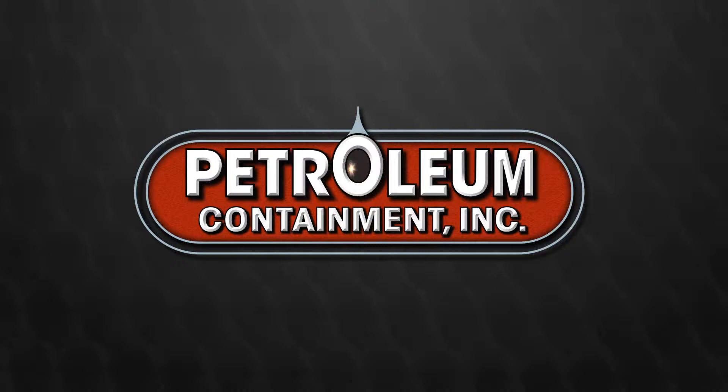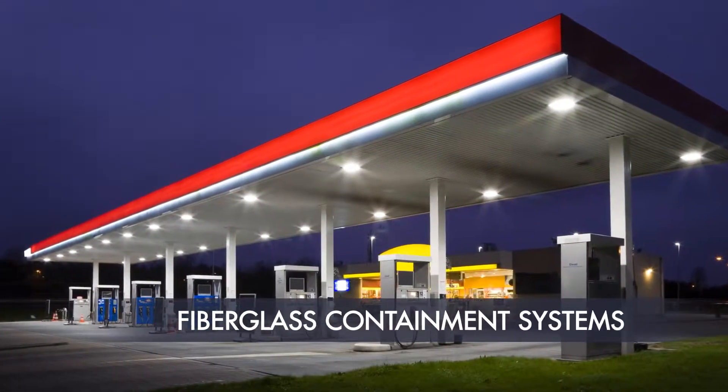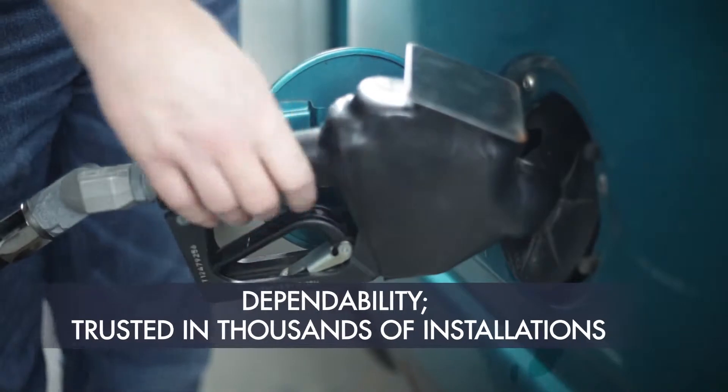For over 25 years, Petroleum Containment has been manufacturing high-quality fiberglass containment systems. The dependability of our sumps is trusted by the largest brands in the industry, with thousands of nationwide installations.